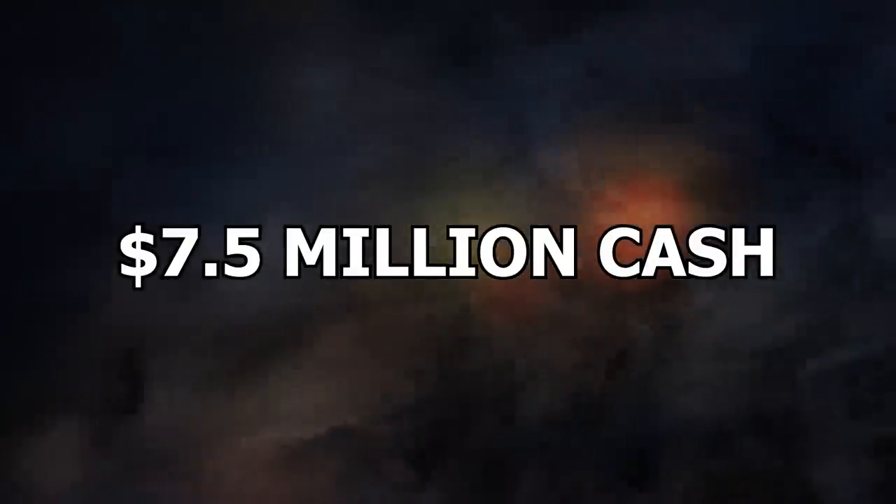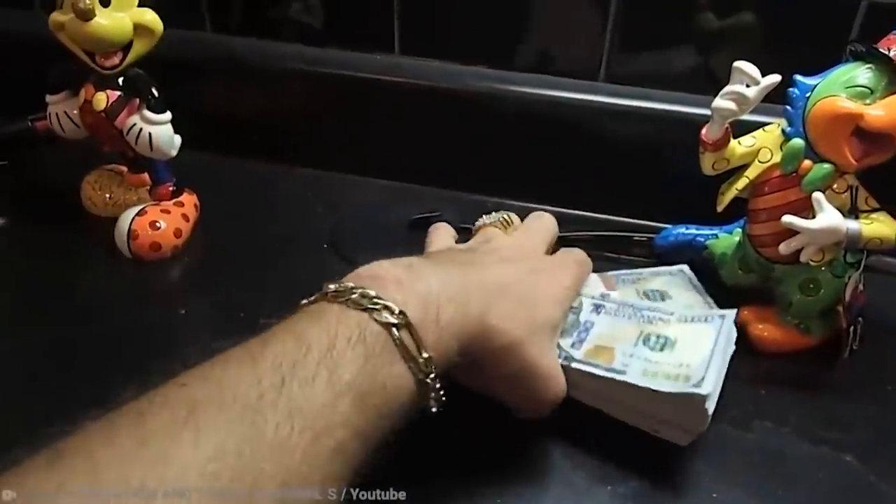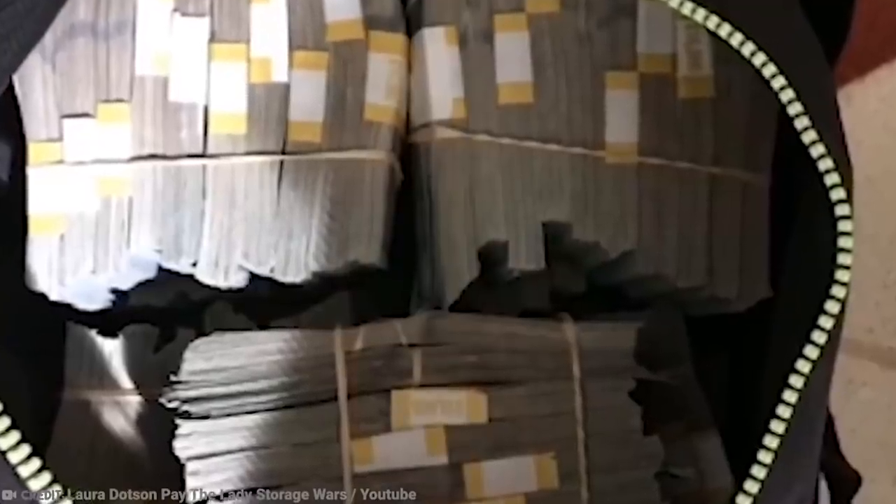Number 10: $7.5 Million Cash. You might think that the only way to become an instant millionaire is by winning the lottery. But as it turns out, you just have to turn up to a storage auction, spend $500 bucks, and hope for the best. That's what one man did, and it worked in his favor. The unknown man purchased a storage unit from Storage Wars star and auctioneer Dan Dotson. Inside it, he discovered a duffel bag filled with bundles of notes.